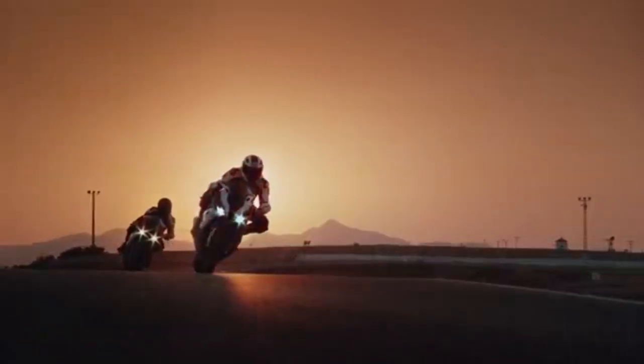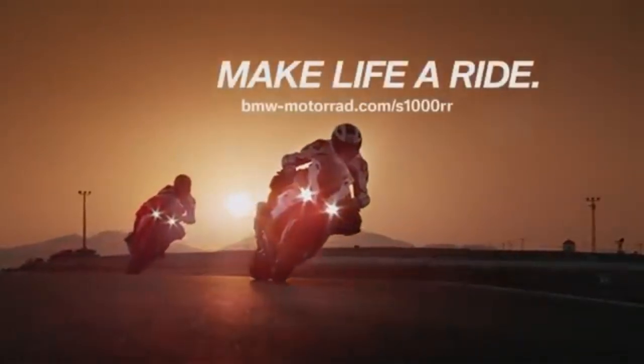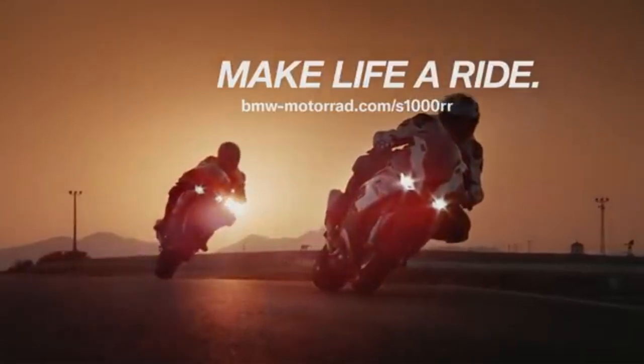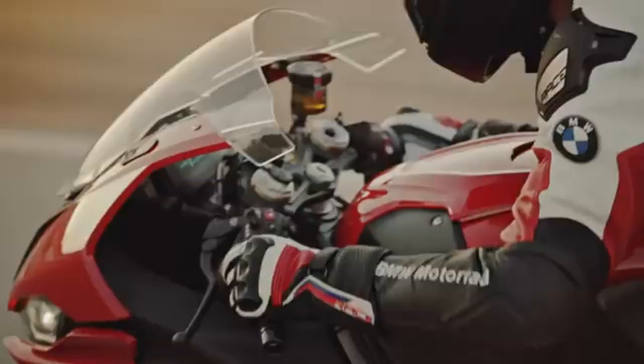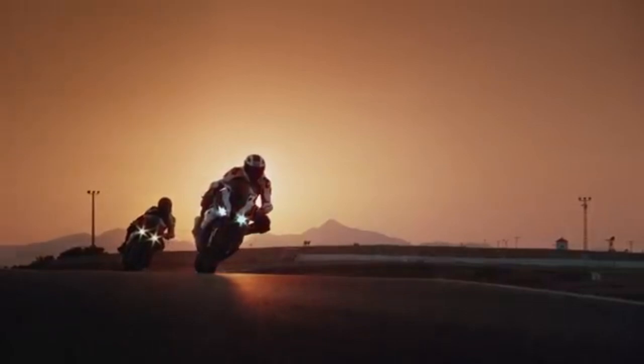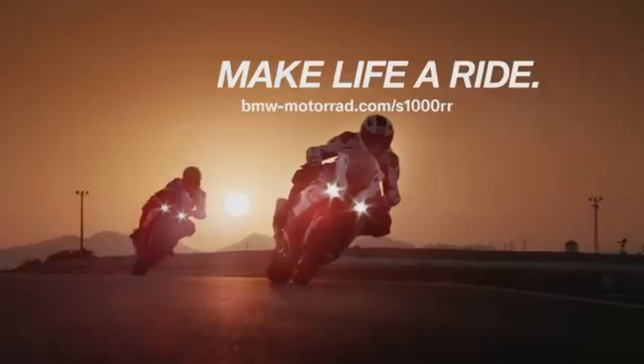Weight: the M1000RR is lighter, thanks to its M-carbon parts, which enhances agility and handling. Electronics: both bikes come with top-notch electronic systems, but the M1000RR includes additional M-specific features like the M-GPS lap timer and M-carbon components. Aerodynamics: the M1000RR benefits from a more advanced aerodynamic package, including winglets that improve downforce and stability at high speed.